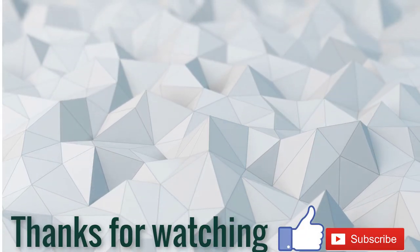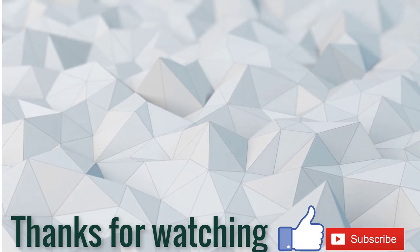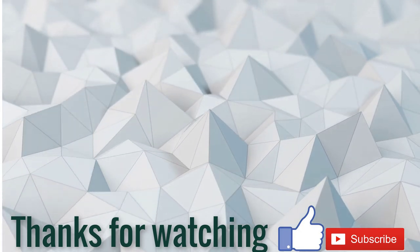If this video was helpful for you, please like, comment, share, and don't forget to subscribe to my channel. Thanks for watching.